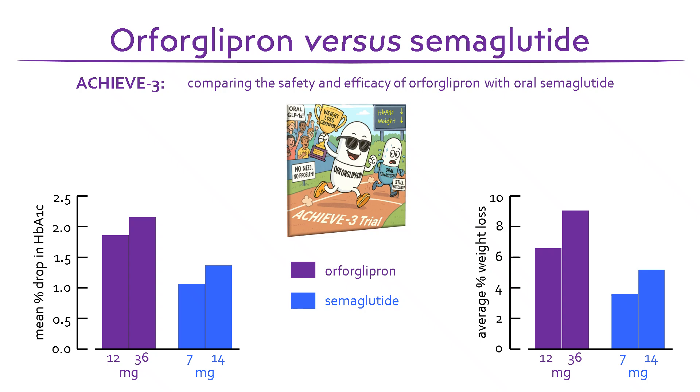In the longer term, an important question will be how Orforglipron compares with injected GLP-1 agonists and the dual GLP-1-GIP agonist tirzepatide.